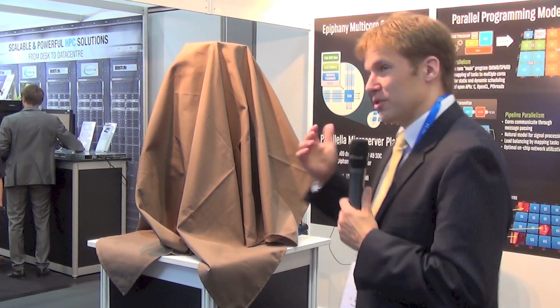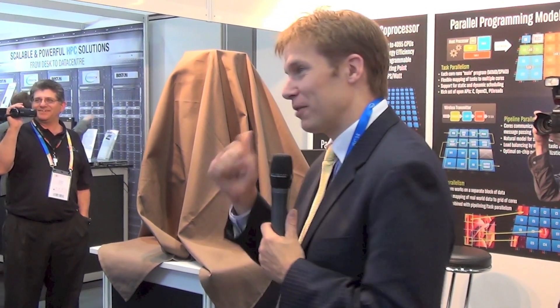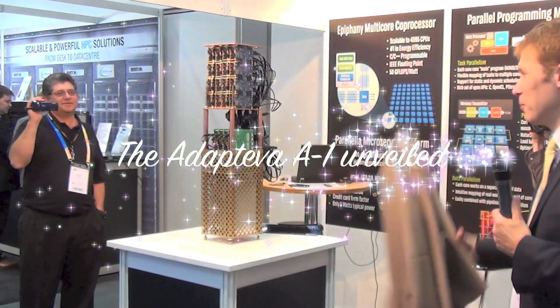This is going to be the first time officially that we turn this on. The first time it was ever turned on was 2 o'clock this morning. So now we're going to flip the switch a second time — hopefully it won't blow up.